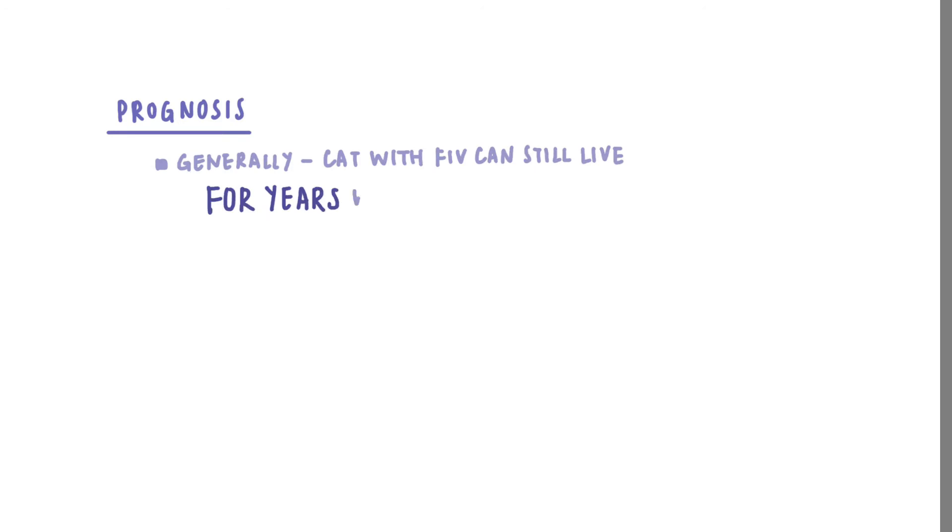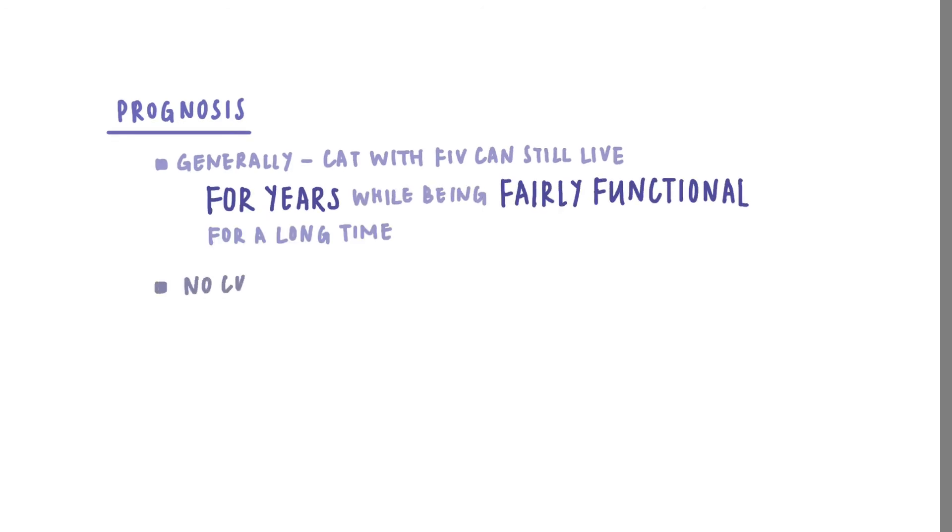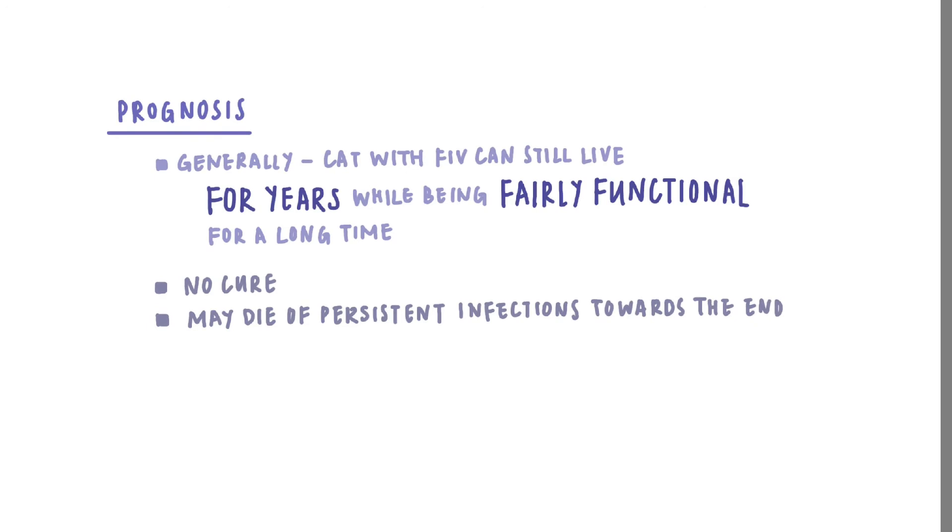Prognosis. There are good news and bad news regarding this disease. The good news is cats with FIV can usually live for years while being a fairly functional cat. But sadly, there is no cure for this disease, and a fair amount of FIV cats will have persistent infections towards their end point — that is, in the terminal phase as mentioned.